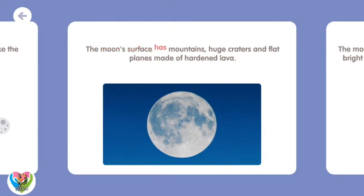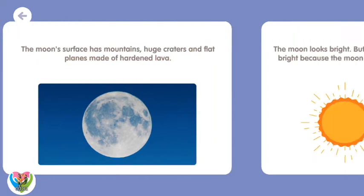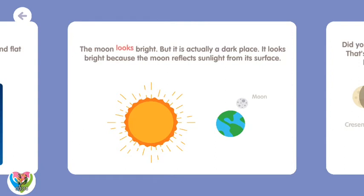The moon's surface has mountains, huge craters, and flat plains made of hardened lava. The moon looks bright, but it is actually a dark place. It looks bright because the moon reflects sunlight from its surface.